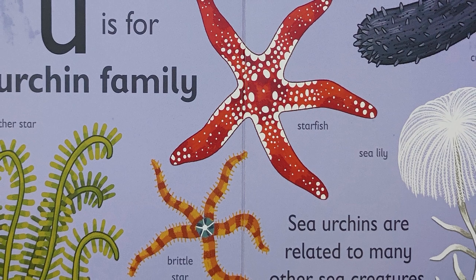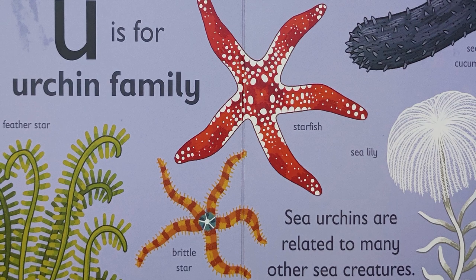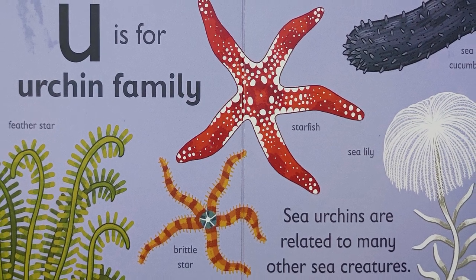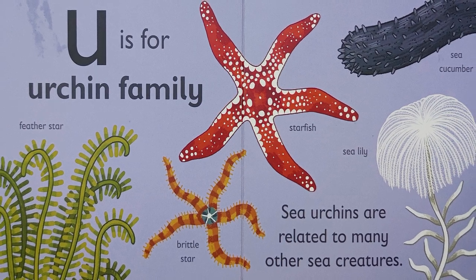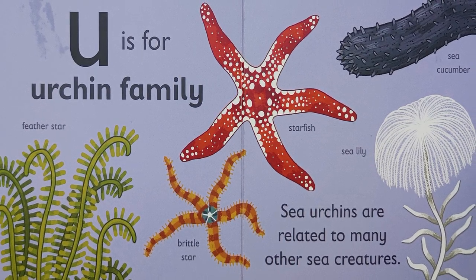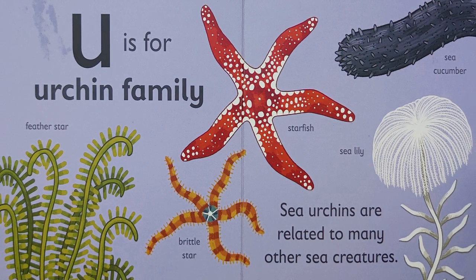U is for urchin family. Sea urchins are related to many other sea creatures. For example, the feather star, brittle star, starfish, sea cucumber, and the sea lily.